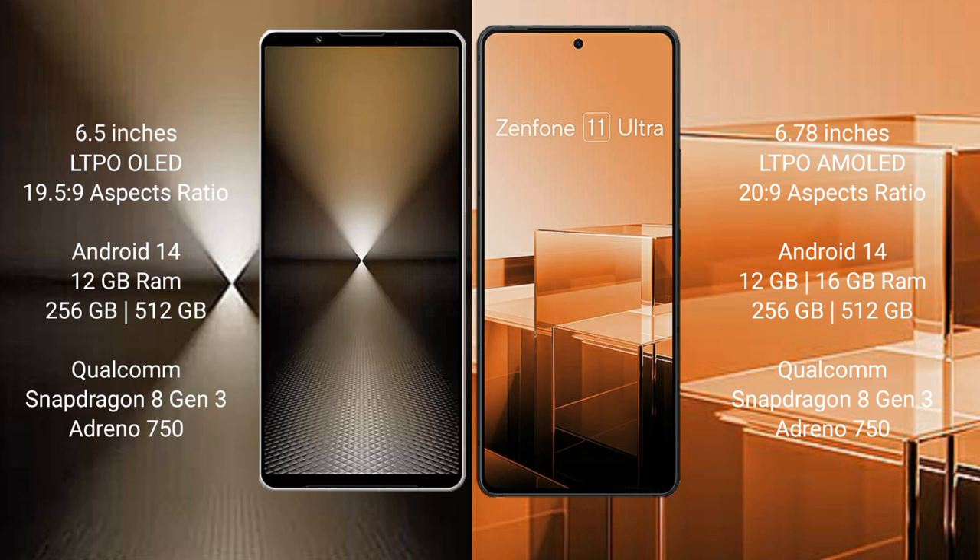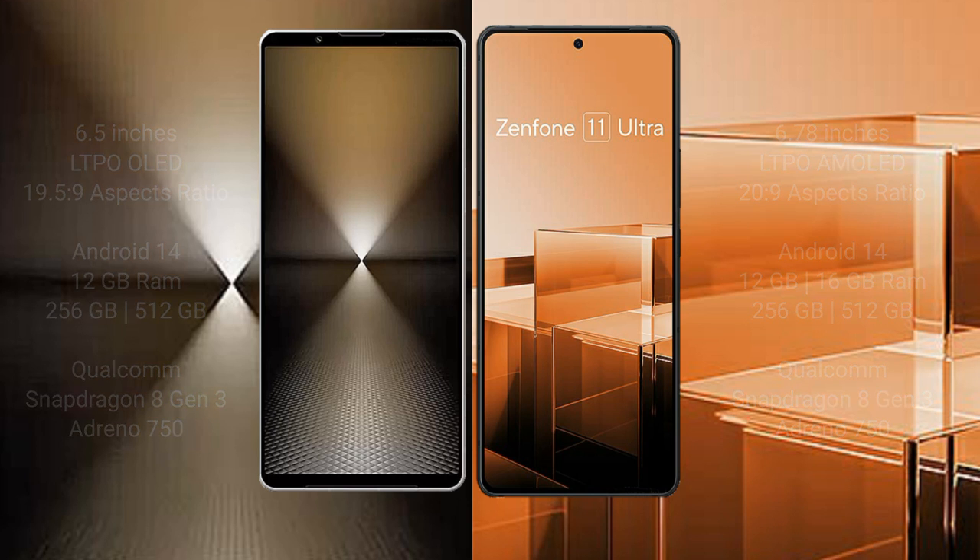The Sony Xperia 1 Mark 6 comes with 12GB RAM and 256GB internal storage, featuring a Snapdragon 8 Gen 3 processor and Adreno 750 GPU. The Asus Zenfone 11 Ultra comes with 12GB or 16GB RAM and 256GB internal storage, also featuring a Snapdragon 8 Gen 3 processor and Adreno 750 GPU.